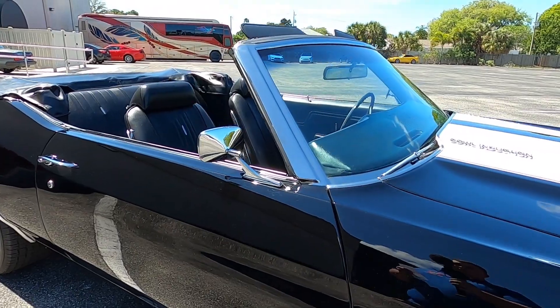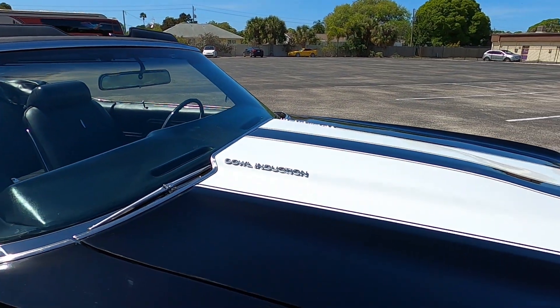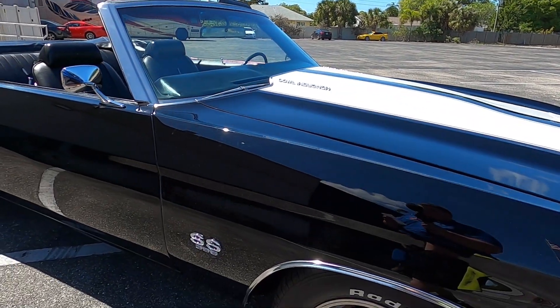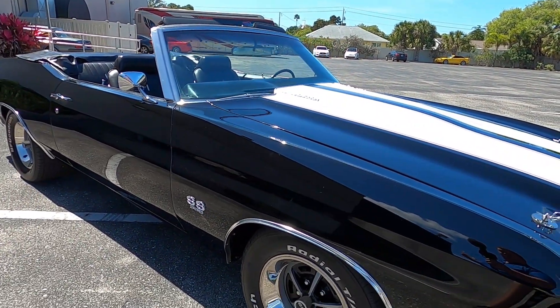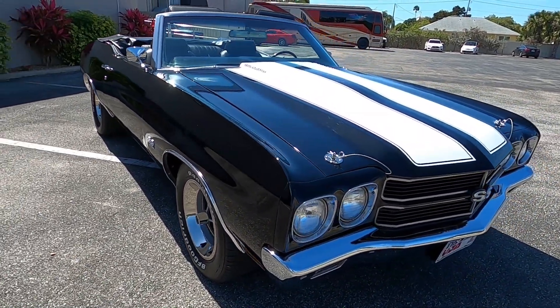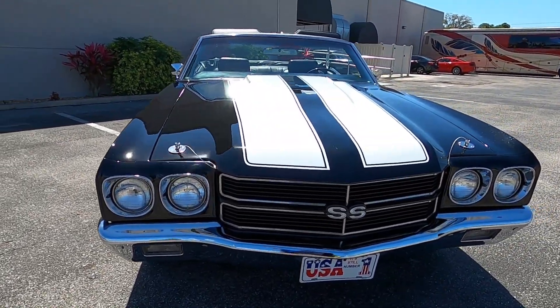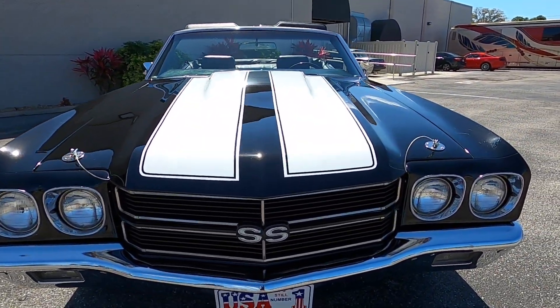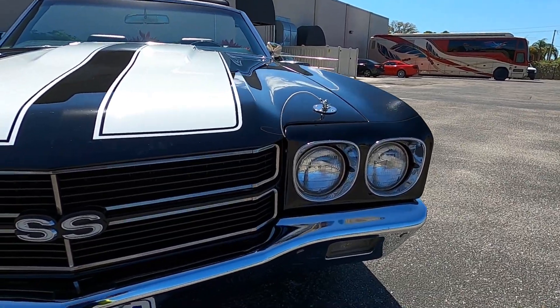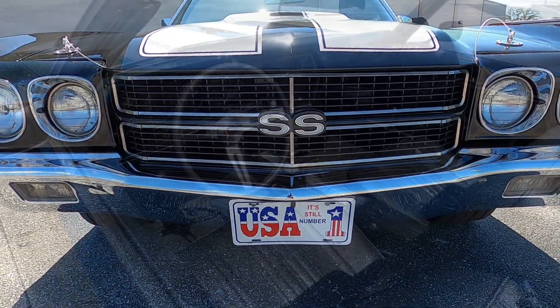You can see the chrome work on this car shines very nicely, especially out here in the Florida sun. You can tell this car was a recent restoration — it's very clean. Come back around front: that iconic front end, those integrated headlights, so nice.